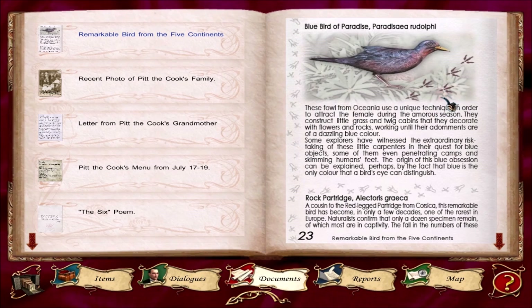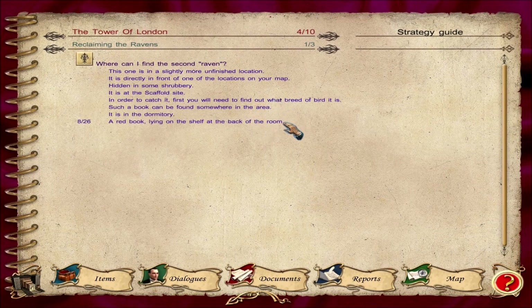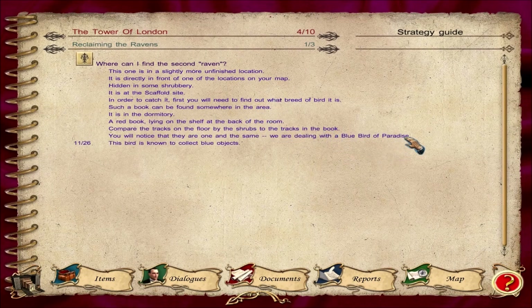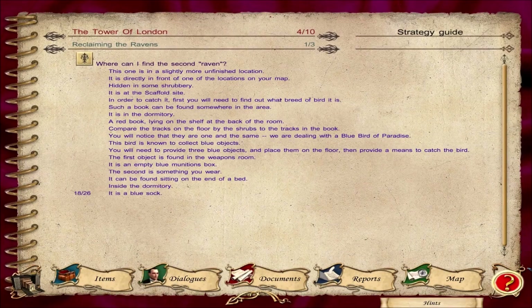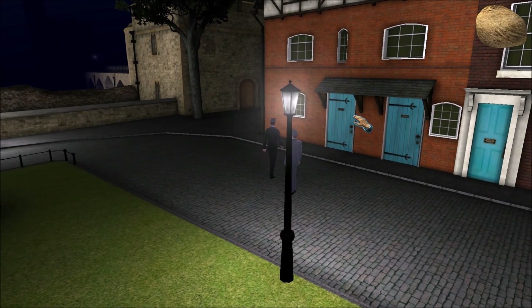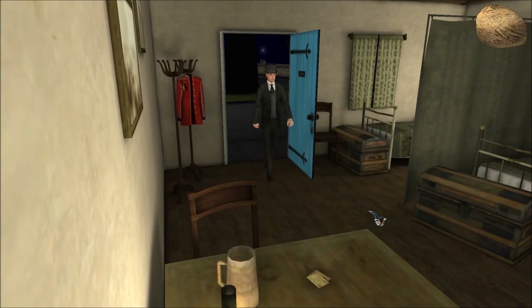I figured out what type of bird it is. You'll notice they're one and the same. This bird collects blue objects. We need three blue objects: something in the weapons room, and something you wear inside the dormitory. So I need to get the blue sock — now I can get the blue sock. Let's see if that is in fact the case. Let's see if I can get the blue sock now that I know I've got a blue bird of paradise just hanging around here.